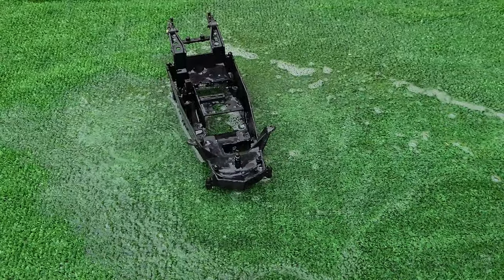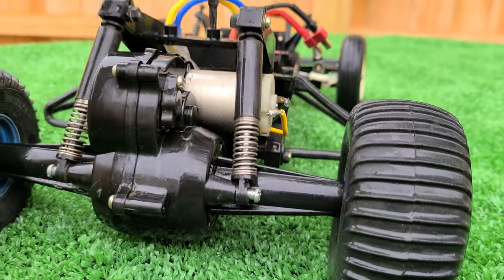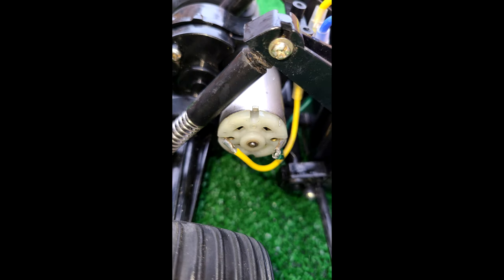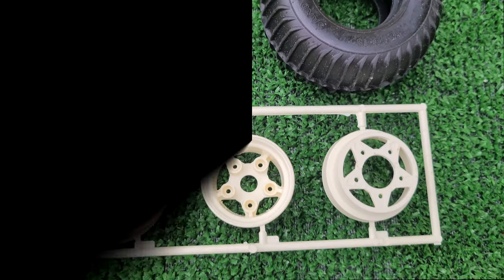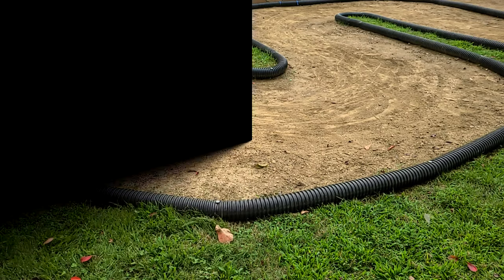The buggy featured an ABS plastic body, plastic bathtub-style chassis, double A-arm front suspension over twin coil springs, rear solid axle and gearbox over twin friction dampers, a Mabuchi RS380 motor, and front and rear wheels and tires borrowed from the Sand Scorcher. It was lightweight, sturdy, and fast.